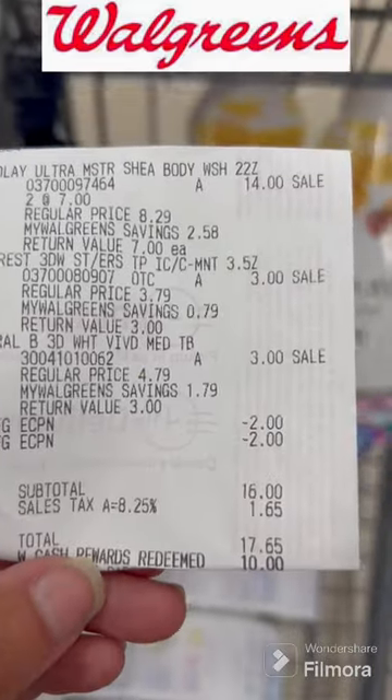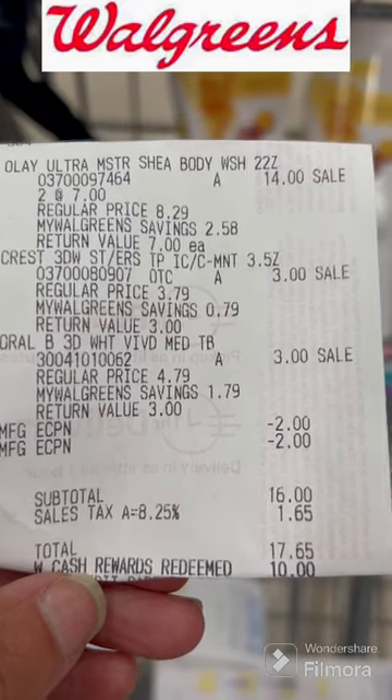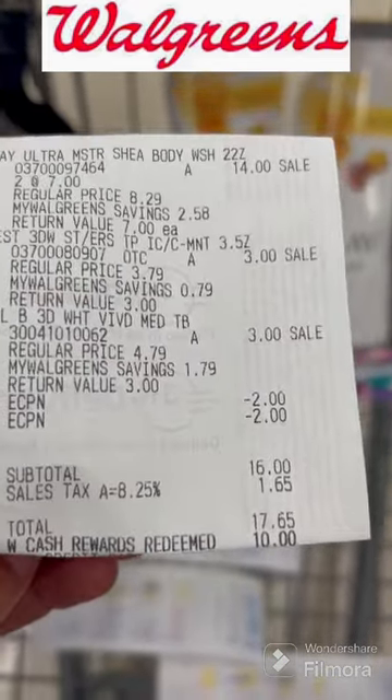Here's my receipt. Those are my digitals that came off. We have nothing for the Olay deal — that is my subtotal. I used $10 in Walgreens cash.